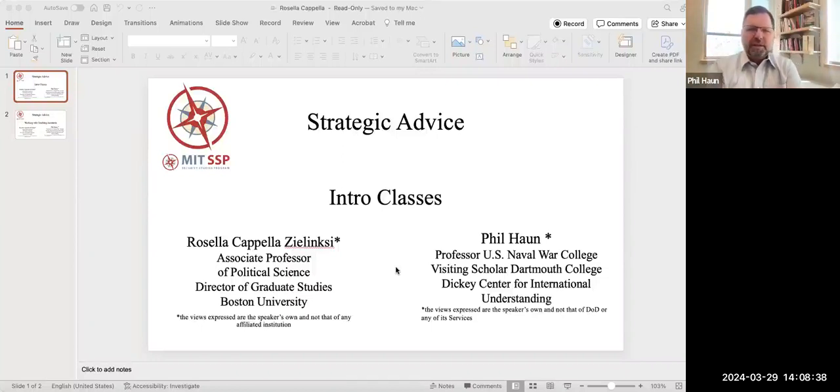Welcome to Strategic Advice. We're in Season 2, which is advice to freshly minted PhDs who now are in the enviable position of having landed a job, and now they've got to figure out some of the challenges of this new profession. Today, I am really thrilled to be joined by Rosella Capella-Zelinski, who is at Boston University and has a lot of experience on the topic today, which is introductory classes. I personally have not had a class larger than about 30, and these big classes quite often end up landing in the lap of the freshly minted assistant professor, so Rosella is going to talk to us about that.